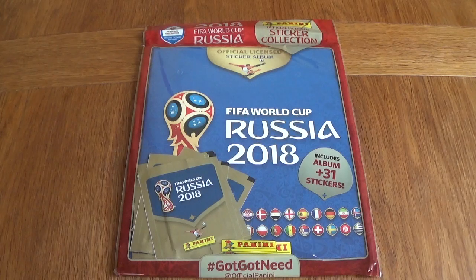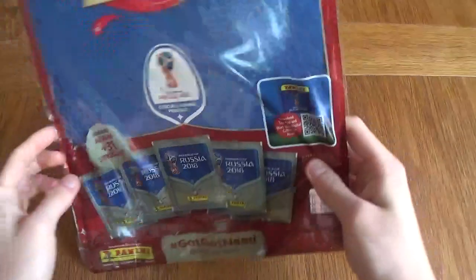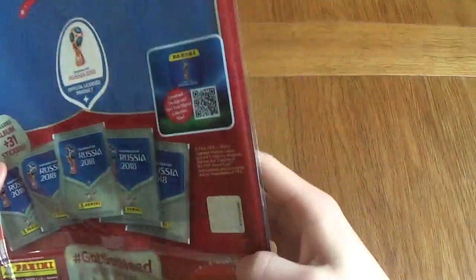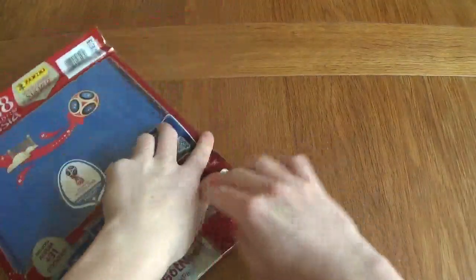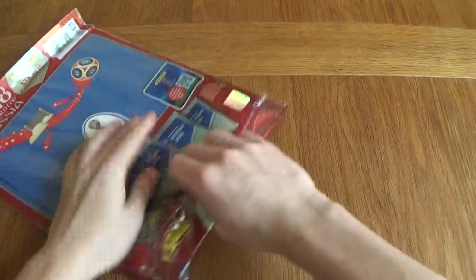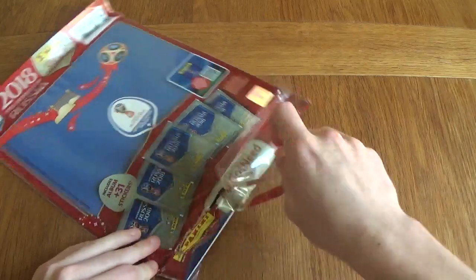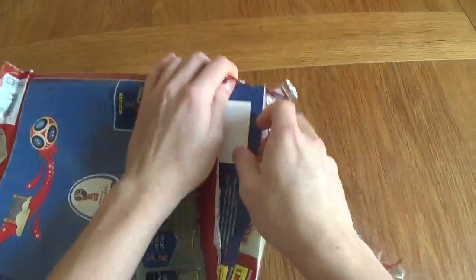So let's get right into this and see what's inside. The packet includes an album and 31 stickers, and here on the back it does say you've got 5 packets right here. There's obviously some on the inside and it is official, as certified by the sticker in the bottom right corner. The starter pack itself is £3.99, which is a fair price for an album and some stickers. I'm not sure about the individual packets of stickers — whether they're still going to be 60p or not. The album is £1.50 on its own.